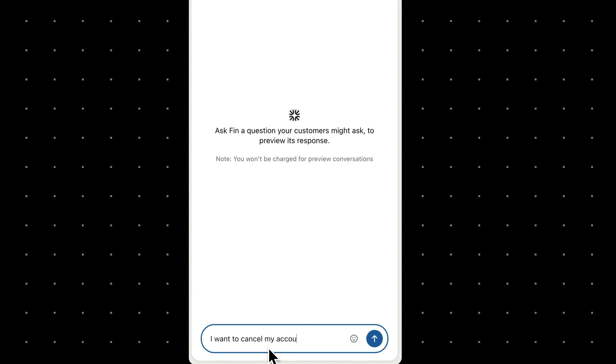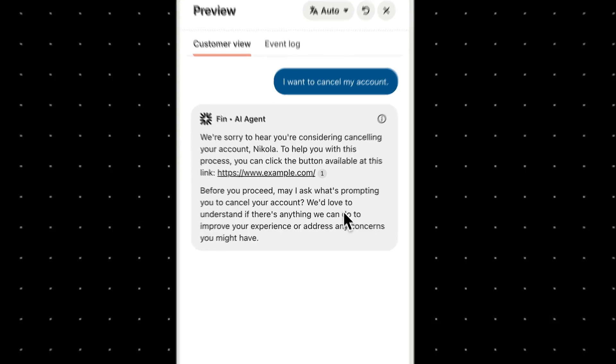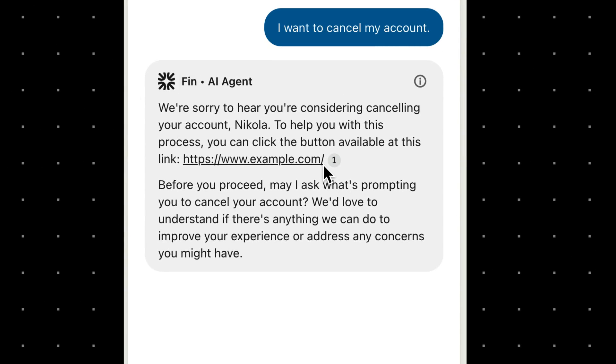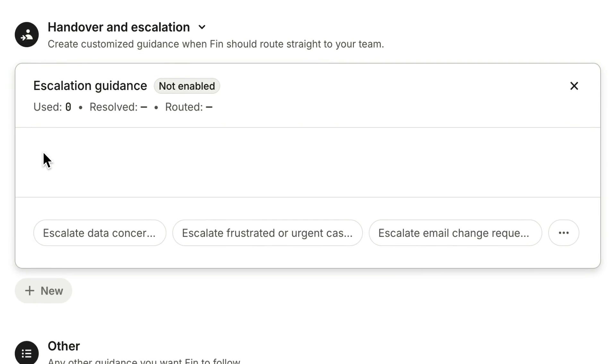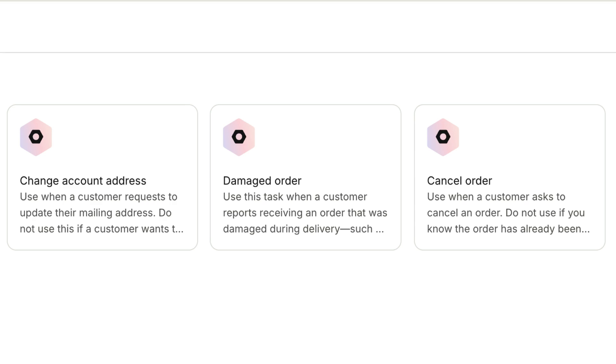For example, if a customer asks about closing their account, rather than just providing the cancellation steps, you can tell Finn to route the conversation to a human agent to engage with the customer directly. What's more, you can teach Finn to handle complex tasks that would usually require human help, like updating account details or processing refunds.